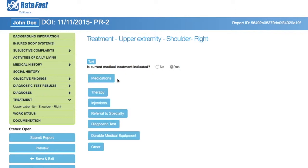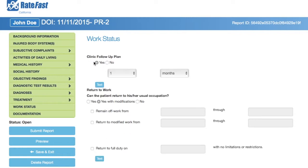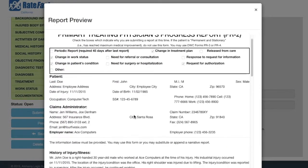RateFast will prompt you to update patient progress, medications, functional status, and treatment plan. RateFast will also create treatment plan RFA requests automatically.